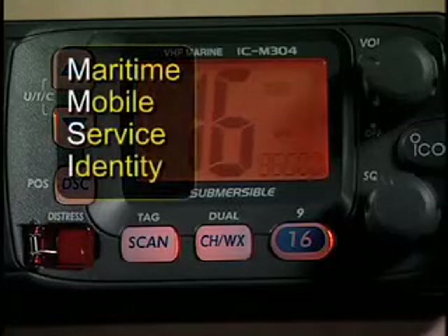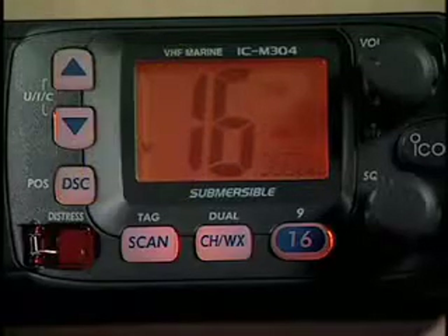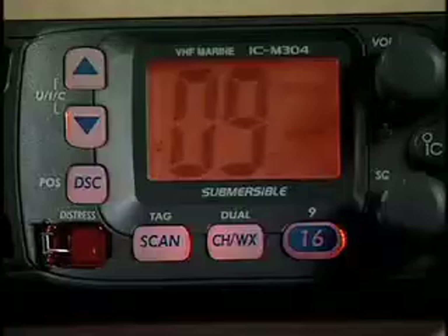This radio has been programmed with a 9-digit Maritime Mobile Service Identity, or MMSI number, so that the radio functions more like a telephone. A caller who knows my MMSI number can dial this radio directly and the unit sounds an alarm that tells me someone is trying to call.